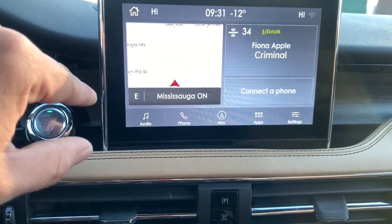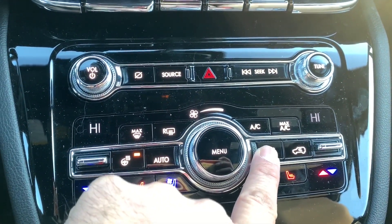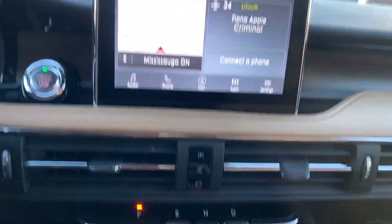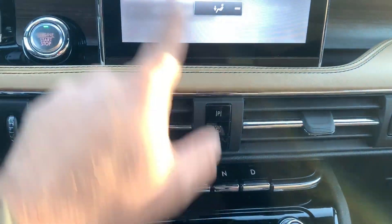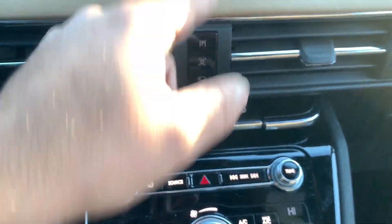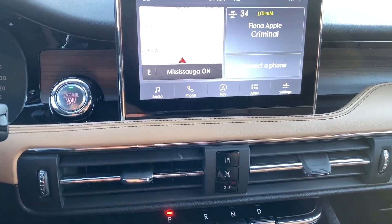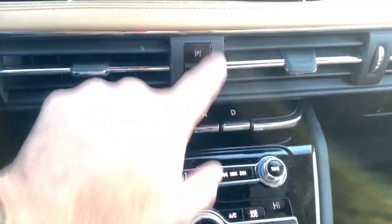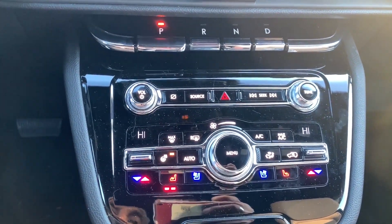Once you pick your air direction on screen — say feet — you have to X out of it. I wish this could have just been a three-position button rather than having to go one, two, three on the screen to get there. It seems overly complicated, overly engineered — kind of like the auto start-stop on/off situation. It's just a lot of excess screen interaction.